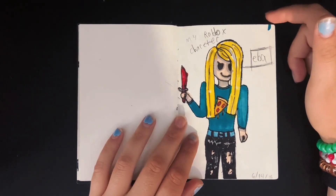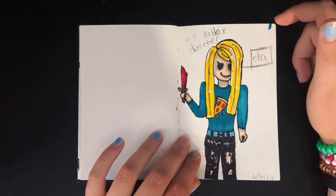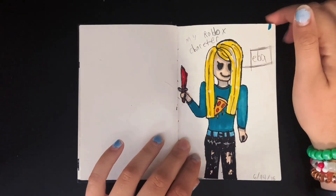My Roblox character from 2016. I played a lot of Survive the Disaster, and this is like one of the things I had made for myself.